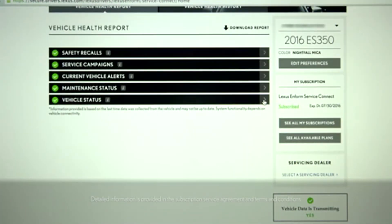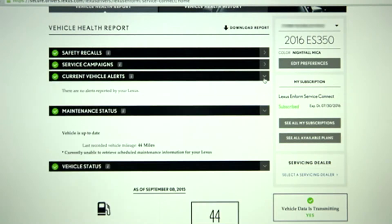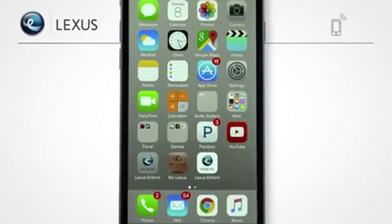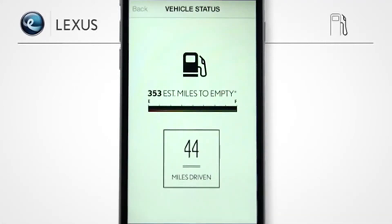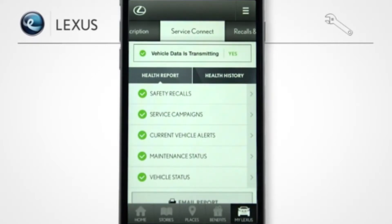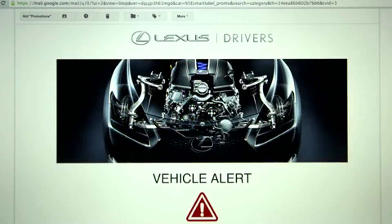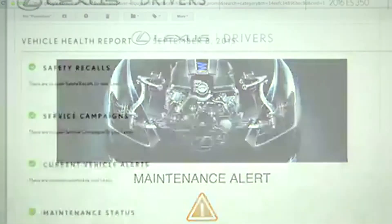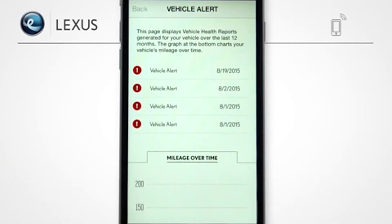LexisInform Service Connect offers remote access to information about your vehicle's status and maintenance needs, easily accessed through LexisDrivers.com or the My Lexis and Beyond mobile app. You can get information on everything from your vehicle's fuel level and mileage to maintenance alerts and vehicle health reports. Service Connect benefits include a monthly vehicle health report, vehicle and maintenance alerts to you, and maintenance alerts to your preferred dealer. Vehicle alerts are also available on the My Lexis and Beyond app for iPhone and iPad.